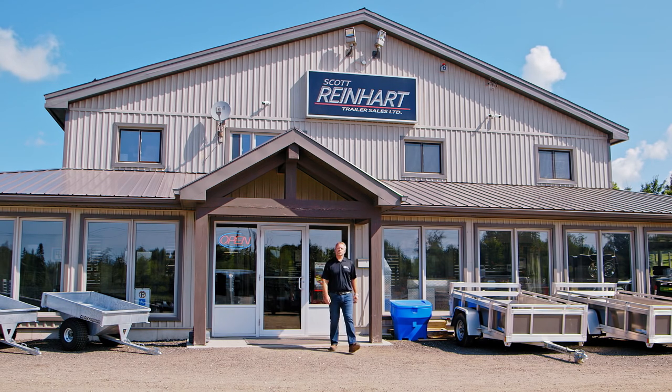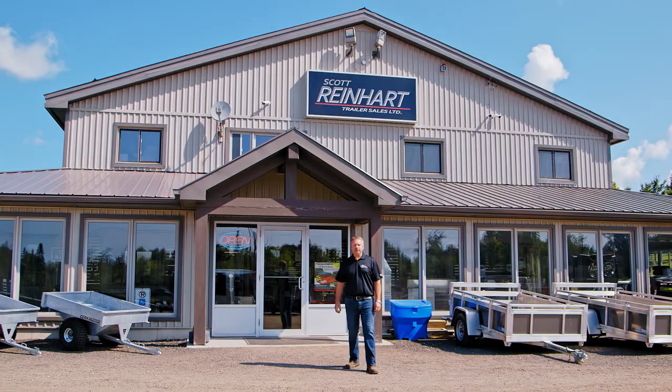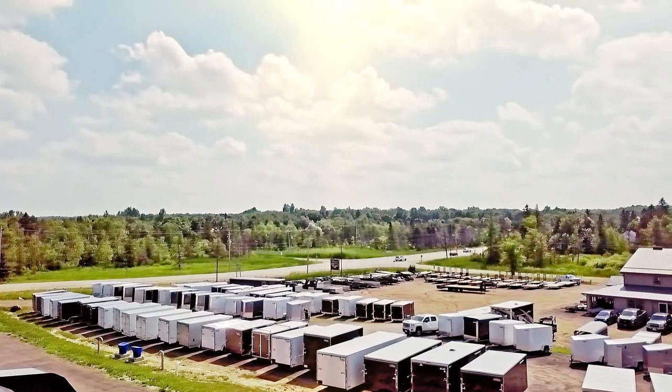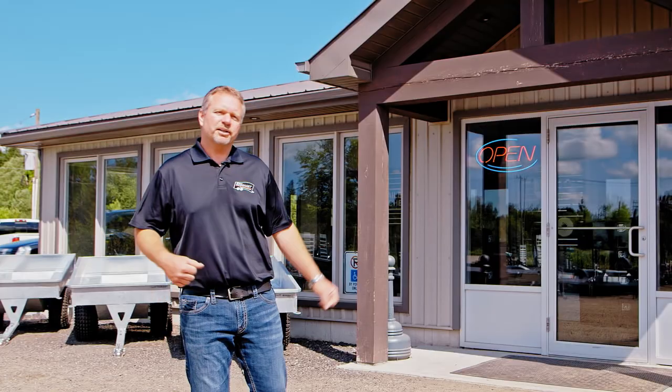Hi, I'm Scott Reinhart and this is Scott Reinhart Trailer Sales. We've been in business here for 12 years. We have expanded in that time our lot, our building, and our services. We're going to show you around our lot and show you how we've grown. So come on inside, have a look.